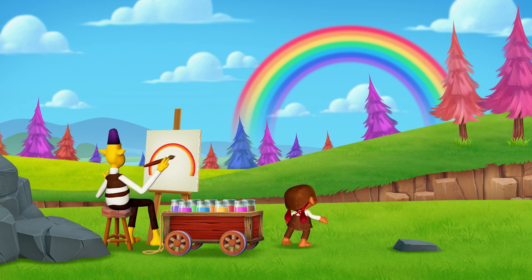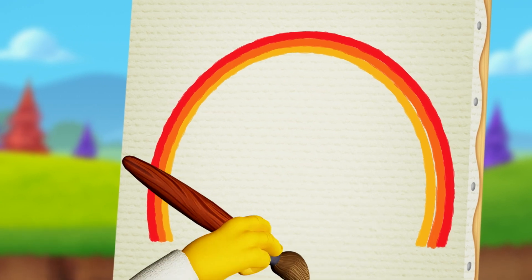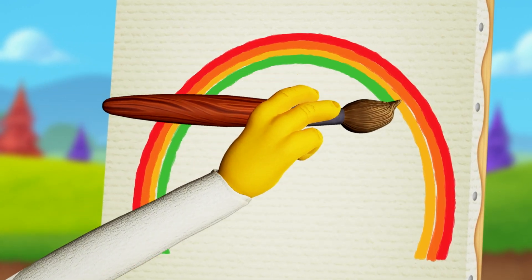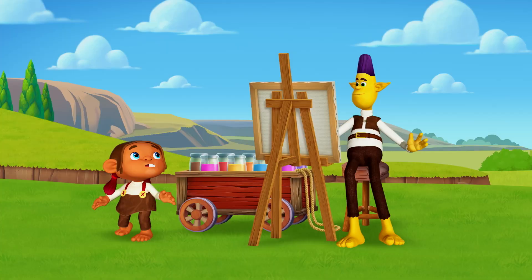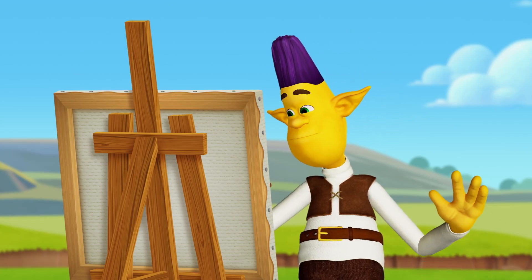Wowza! That's pretty! Why are you using that color? Because green is the next color in the rainbow, and I want it to be perfect.